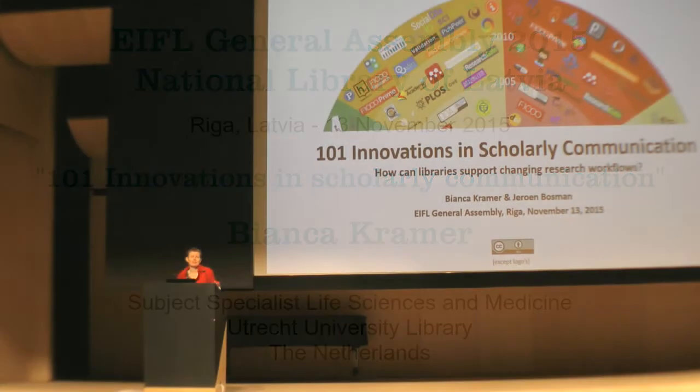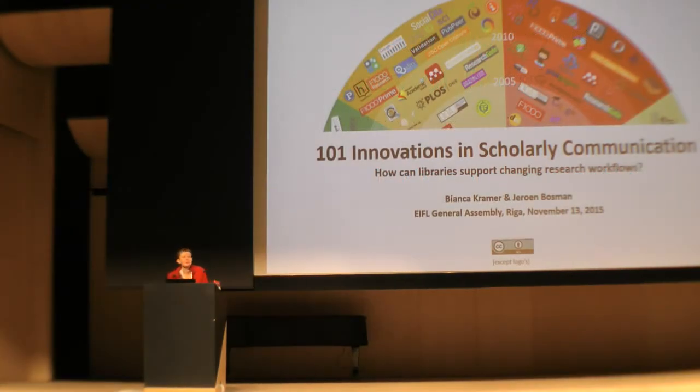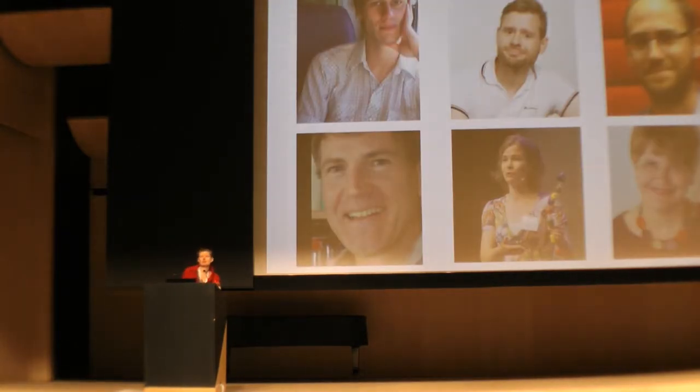Thank you very much, Theresa and the organization for inviting me here to speak in this beautiful library in this beautiful town. I'm really enjoying being here. I want to tell you about our project, 101 Innovations in Scholarly Communication. This is a project I'm doing together with my colleague Jeroen Bosman, who couldn't be here today, but it's really a joint effort.